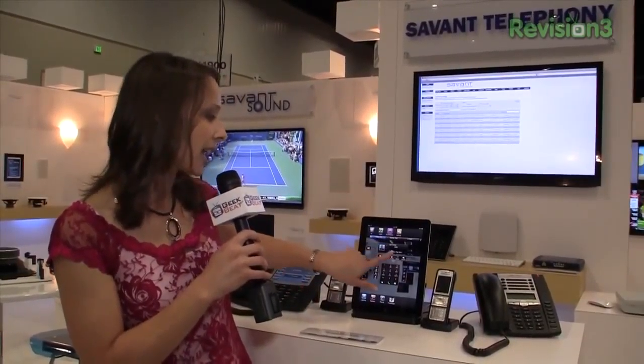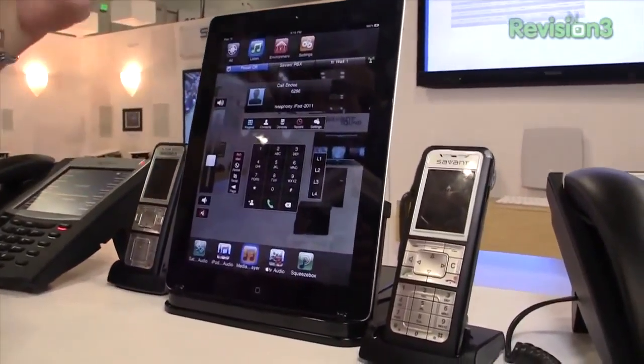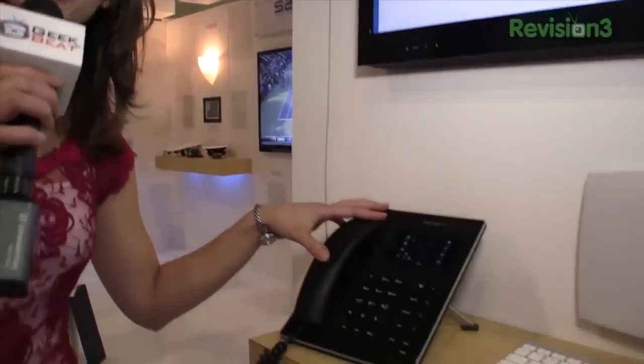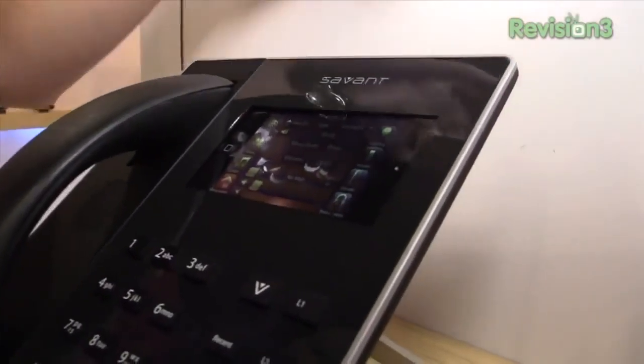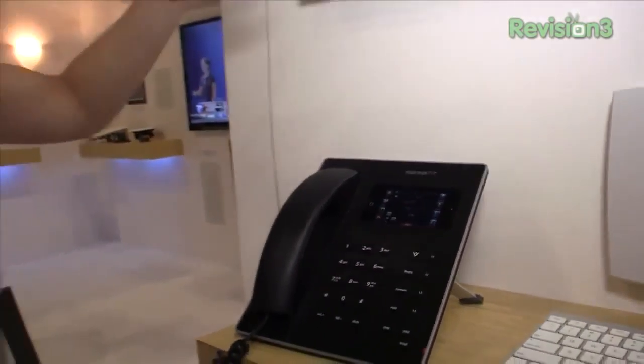This is the telephony, and you're getting all of the control systems and control options that you get with the Savant apps as well. This is actually a prototype that will be released soon — it combines everything we've talked about, but also with the iPod Touch directly in the phone system itself, so you get all the controls you could ever want. And that's kind of what Savant tends to do — they keep getting better and better as the years go on. Thank you so much for joining me here at CEDIA Expo 2011. I will see you with more great tech footage from the show. I'm Callie Lewis. Bye-bye.